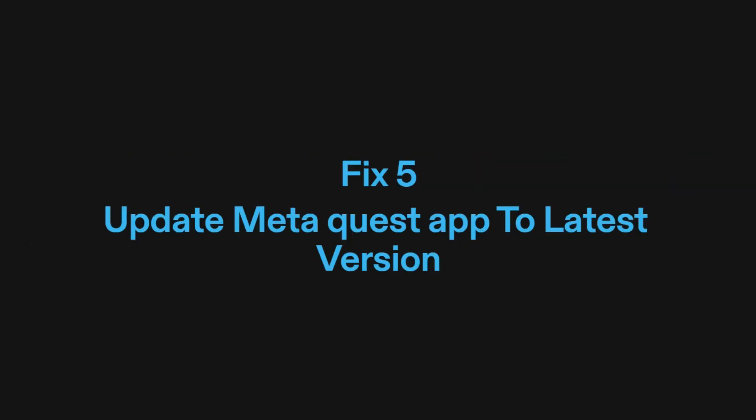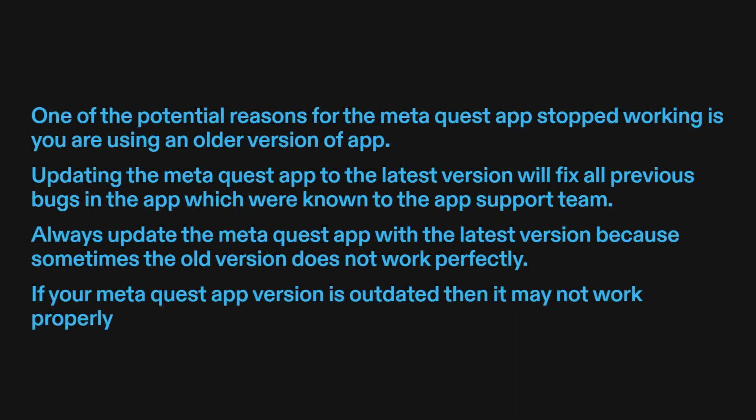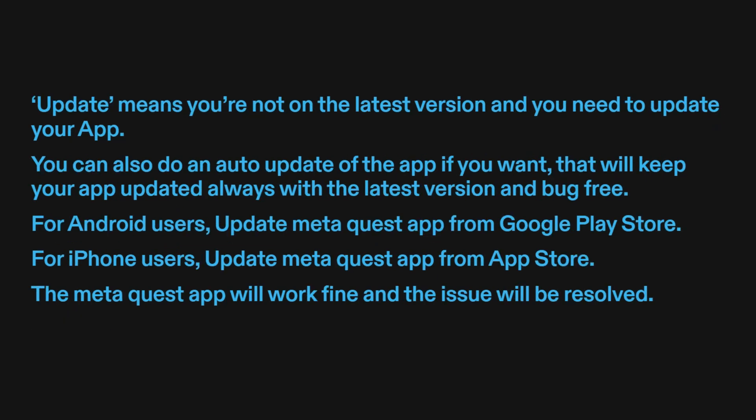Fix five: update MetaQuest app to the latest version. One of the potential reasons for the MetaQuest app stopping work is that you are using an older version. Updating the MetaQuest app to the latest version will fix all previous known bugs. Always update the app because sometimes the old version does not work perfectly. You can also enable auto-update to keep your app updated and bug-free.